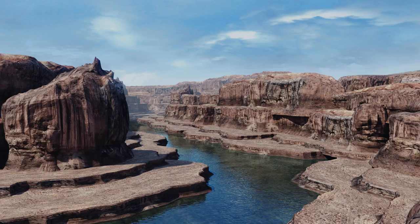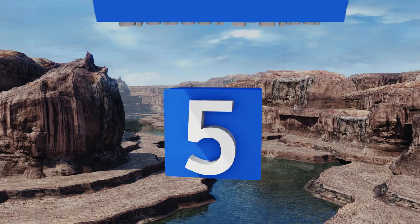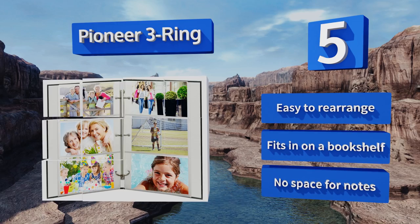Halfway up our list at number five, if you have hundreds of old photographs lying around, try the Pioneer Three Ring. With a capacity of over 500 photos, it comes in a handful of styles that feature designs like a world map and illustrated flowers. There are also several colors available if you need something simpler. It's easy to rearrange and fits on a bookshelf, but there's no space for notes.